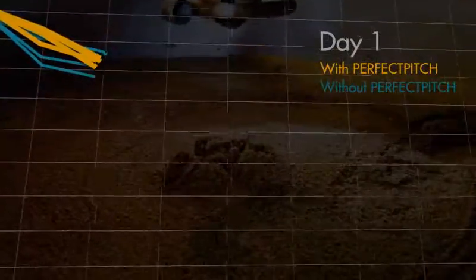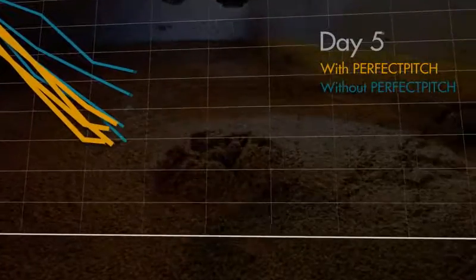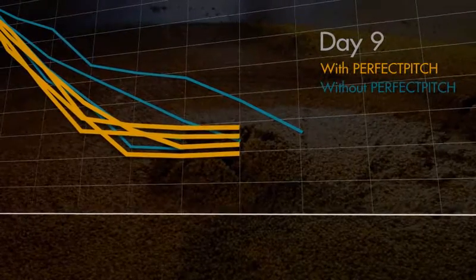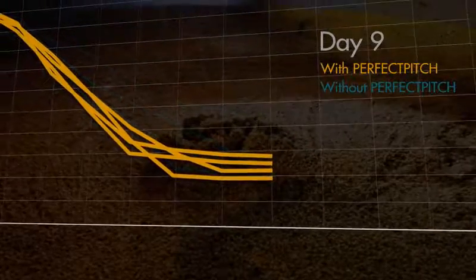Don't just take our word for it — look at these lager fermentation graphs from Mean Time. From the degrees Plato trends, it is evident that fermentations were faster and more consistent when the Perfect Pitch was used for controlling the amount of live yeast cells.